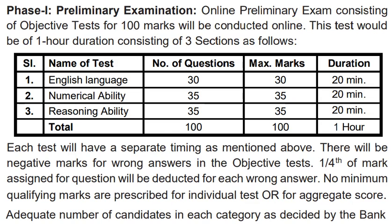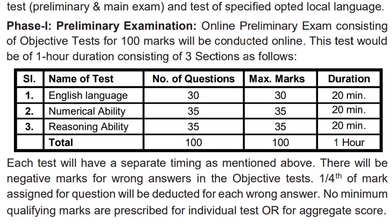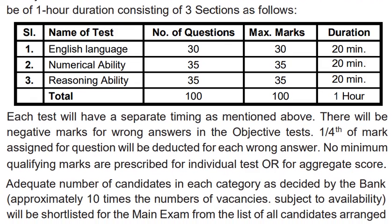Now, if you want to know what the exam pattern is going to be — the exam pattern will be a pre-exam, and after that you will have one main exam. The online pre-examination will be 100 marks, covering English language, numerical ability, and reasoning ability.